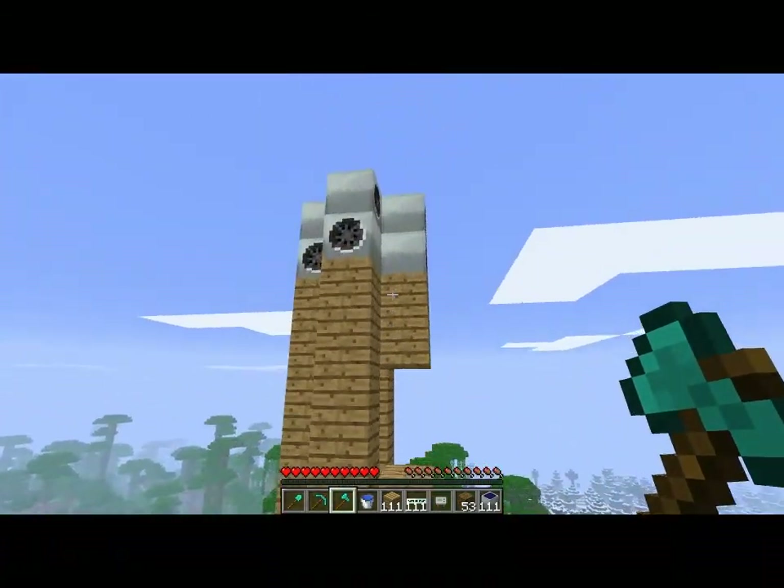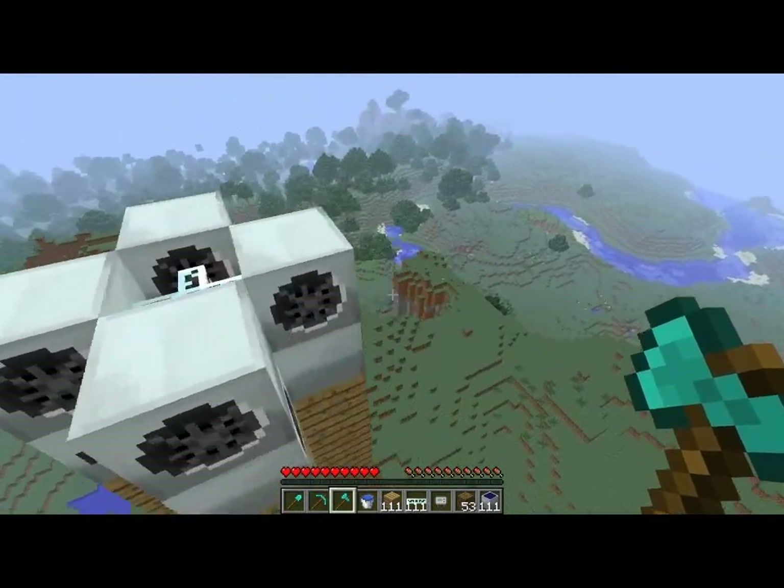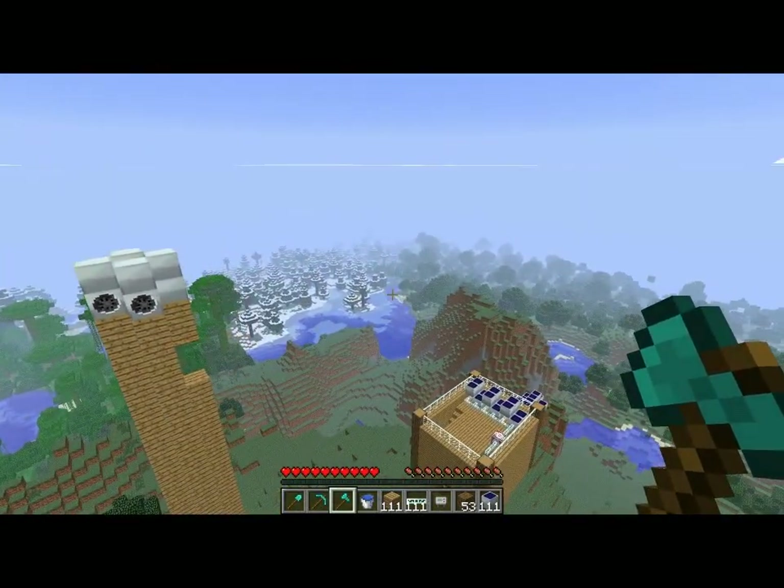So if you're looking for the best option, windmills are the best. Thank you for watching, see ya!